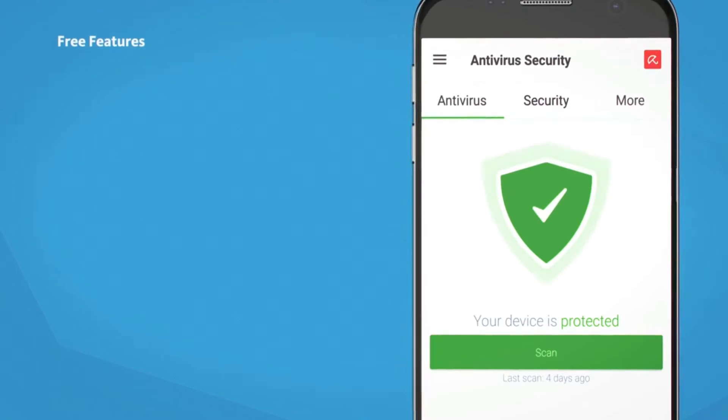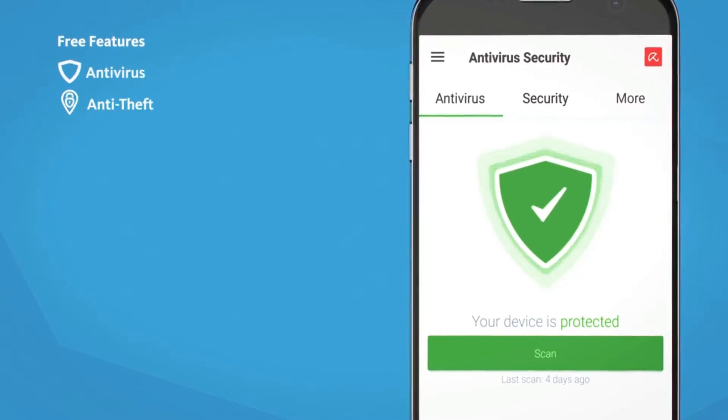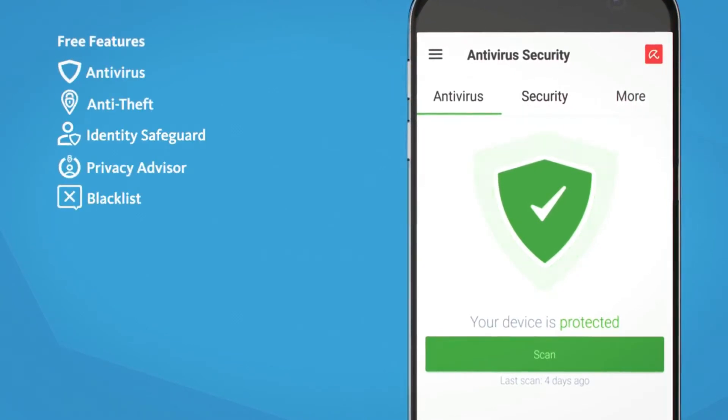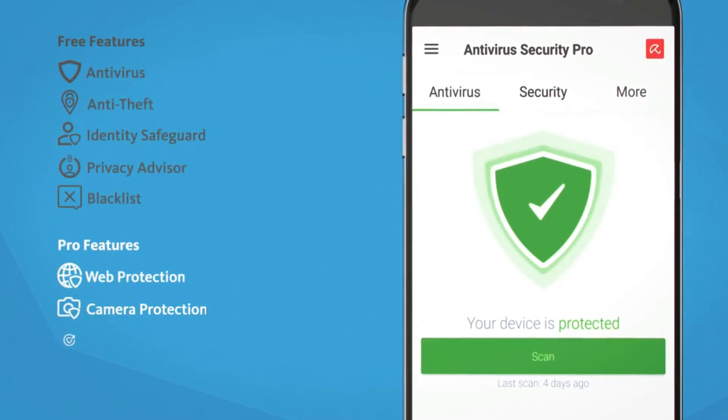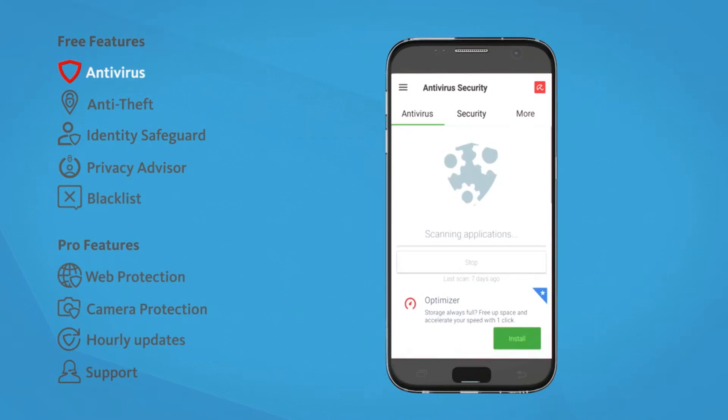With Avira Free Antivirus for Android, you're getting mobile security that consistently outperforms in third-party tests. And with our Pro version, you can reach a new security level. Our free security app protects you against threats like spyware, ransomware, viruses, and trojans.